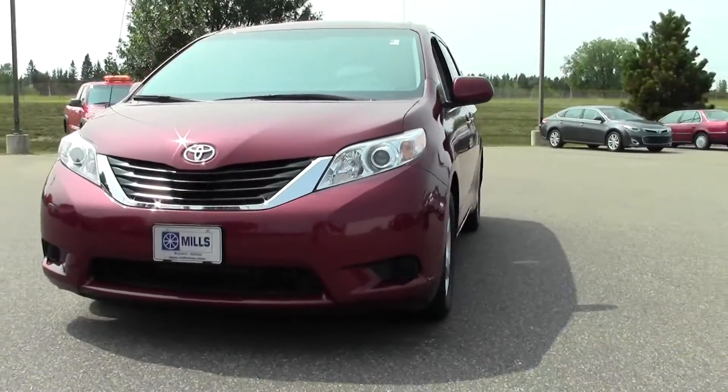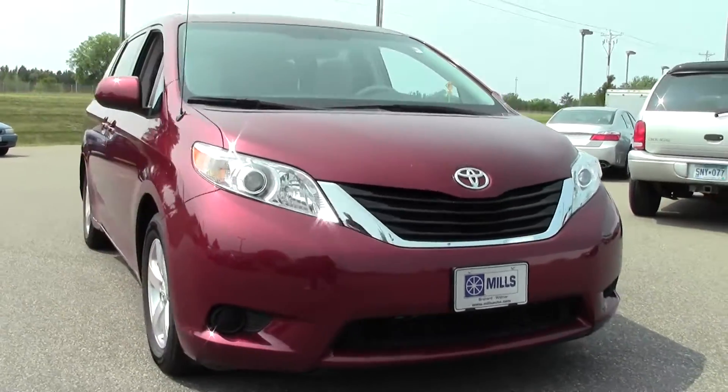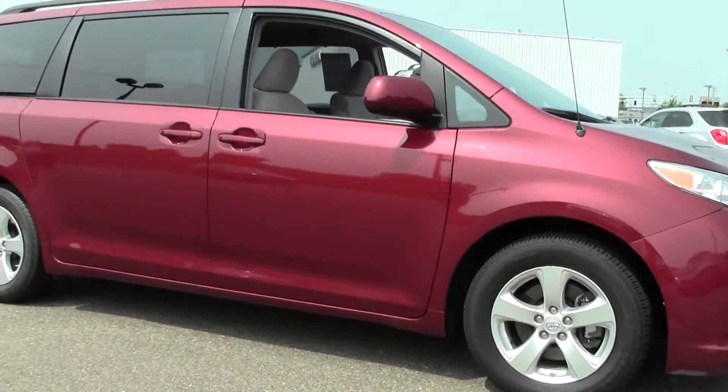Hi, welcome to MillsAuto.com. This is the 2013 Toyota Sienna 5-door, 8-passenger van, LE. It's got right around 44,000 miles with a salsa red paint job and a beige cloth interior.